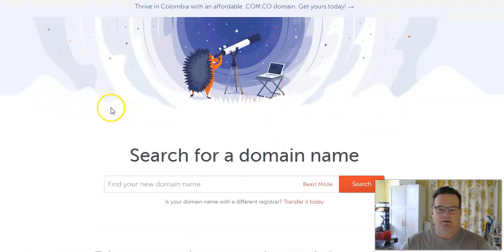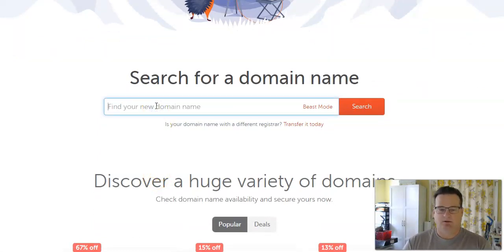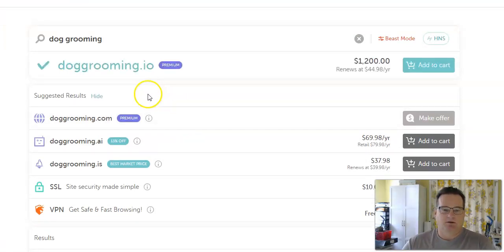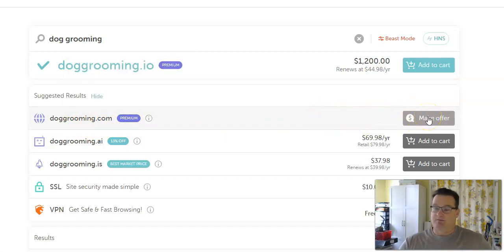So how do you buy a domain name? Pretty simple — just go into the search and put in some keywords. Let's try "dog grooming." It's going to search and come back with your options. Doggrooming.com obviously is not going to be available — that's a premium name, somebody owns it. You could make an offer and try to buy it, but it's probably going to cost you quite a bit.